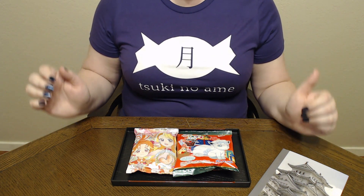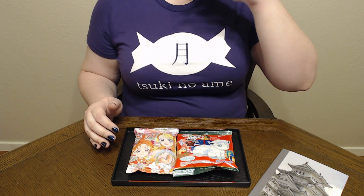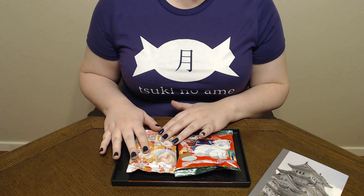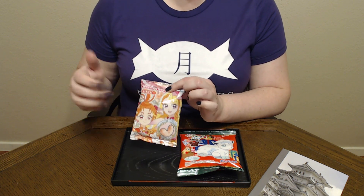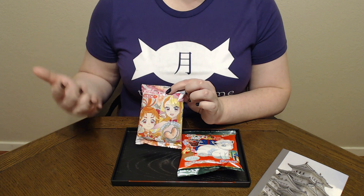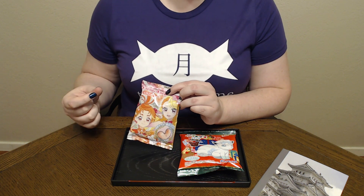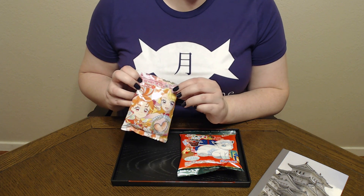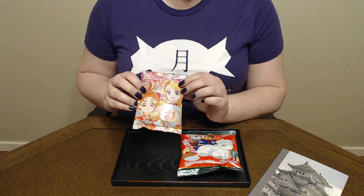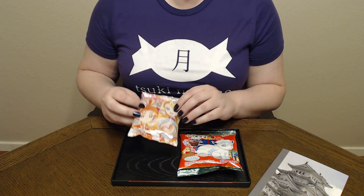This is my first box from them, and they do something a little different — they actually had a surprise candy in the box. This first one was my surprise, and as far as I can tell it is caramel corn, which we've had before on the channel — just the regular kind. That was the one that had the texture of a puffy Cheeto but tasted like Bugles. This one, as far as I can tell, is a strawberry flavored one. I don't know who these characters are or what anime they're from, so if you happen to know, please let me know in the comments down below.